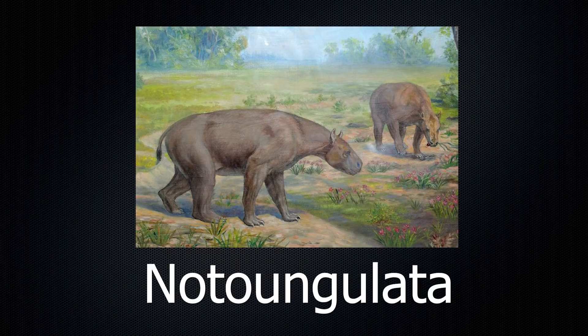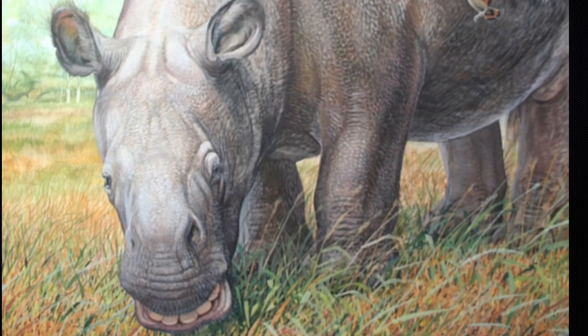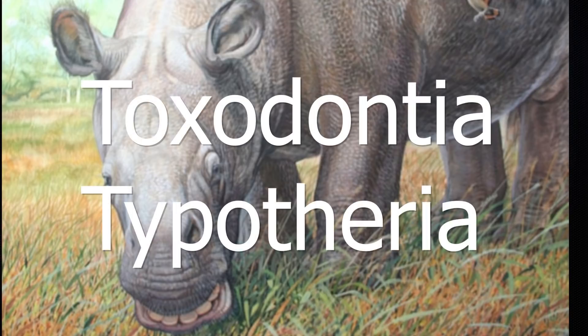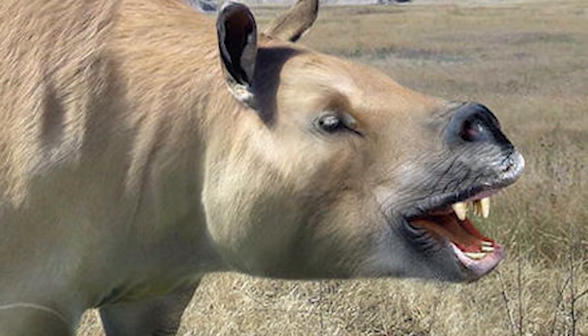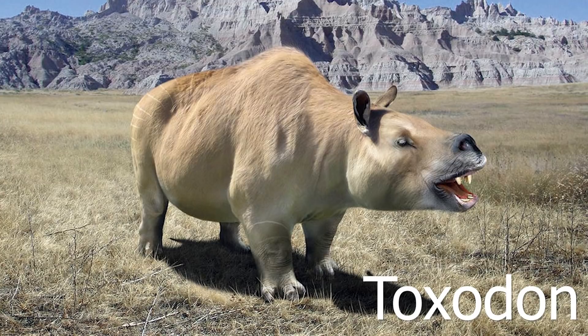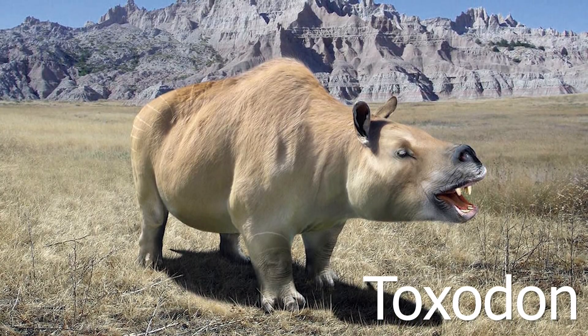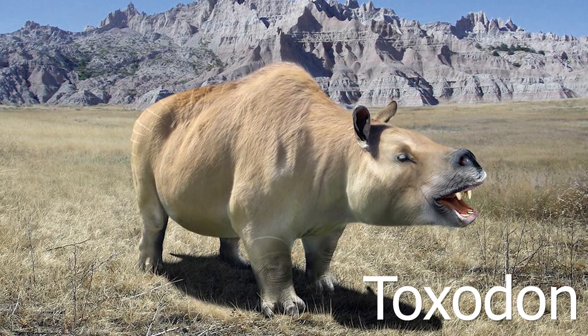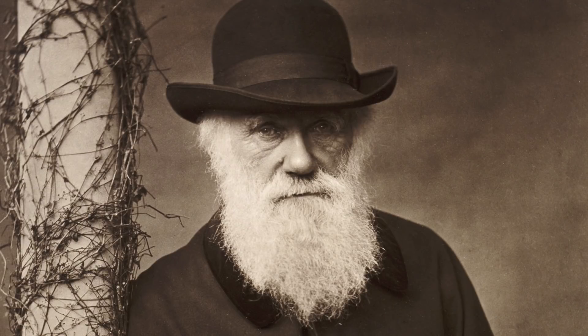Notoungulata is the largest of all the families of Meridiungulata, first appearing in the Paleocene and lasting until the early Holocene — making it the longest-lasting family as well. Notoungulates are composed of two main groups: Toxodontia and Typotheria. Toxodontia is a suborder that contains several different ungulates, many of which resembled hippos or rhinos in appearance. Toxodon, perhaps the most famous of all notoungulates, could be found in this grouping. At over 1,400 kilograms, it is one of the heaviest of all the Meridiungulates.